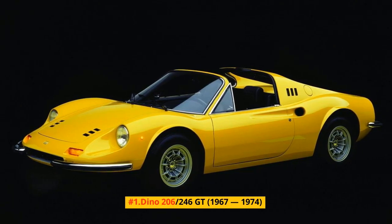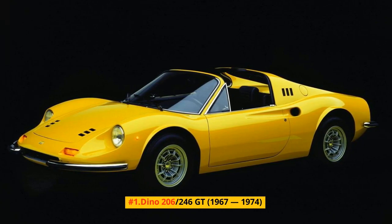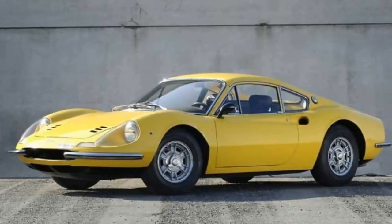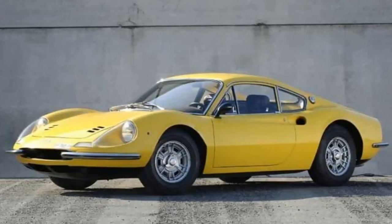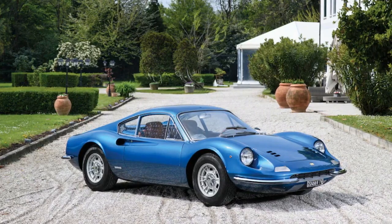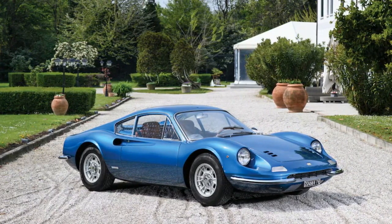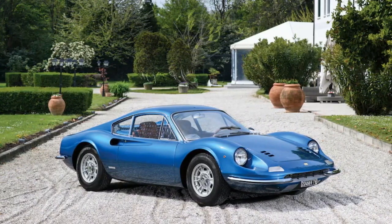Number 1: Dino 206-246 GT, 1967-1974. The Dino moniker regarded Enzo Ferrari's late child, Alfredo Dino Ferrari, who was credited with planning the V6 motor utilized in the vehicles bearing the Dino identification — its content depends on Alfredo's mark. Planned by Pininfarina, the 206 GT — an assignment that referred to the 178-horsepower 2.0-liter V6 driving it — was the first road-going Dino.